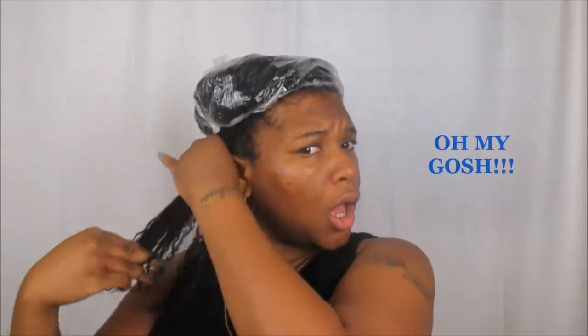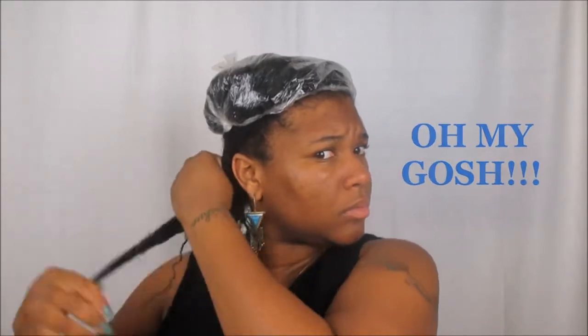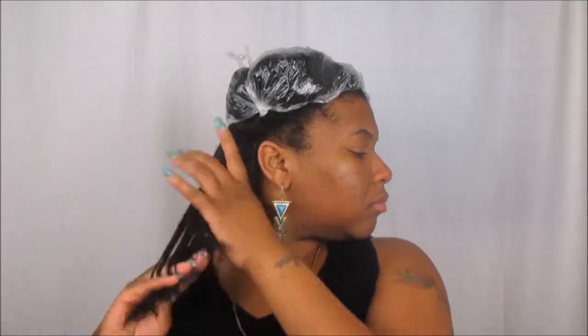I'm just going to go ahead and apply this as the L as part of my LOC method for my Wash & Go. Look at that — my hair is literally clumping up. It looks so good on my hair. The scent is phenomenal. I'm going to go more in depth near the end of this video, so I'm just going to be quiet and let you guys watch the rest of this Wash & Go.